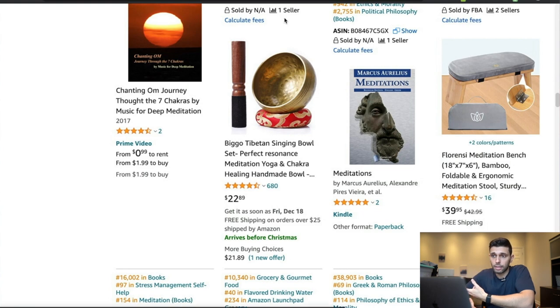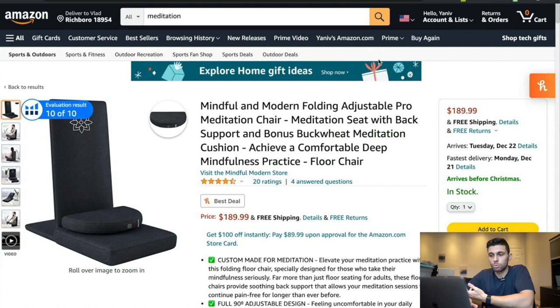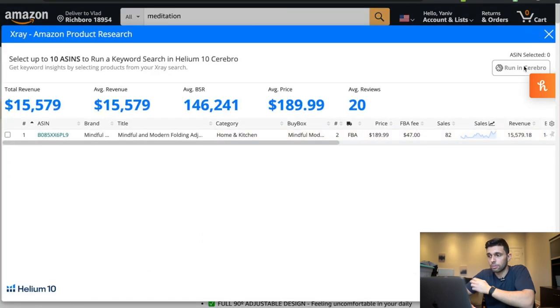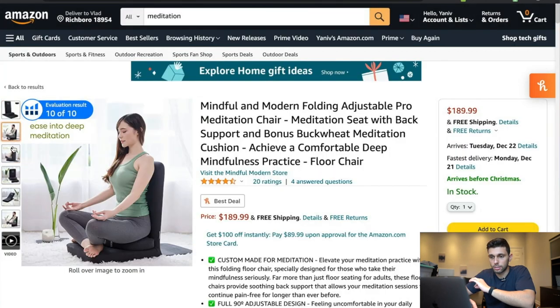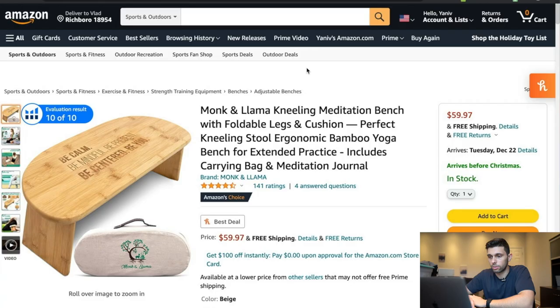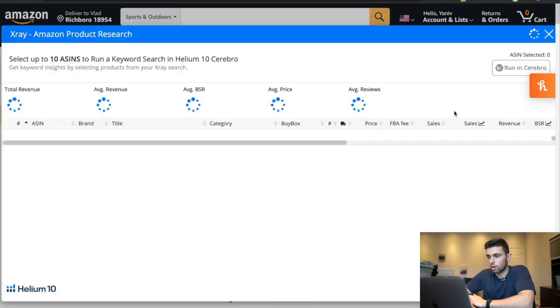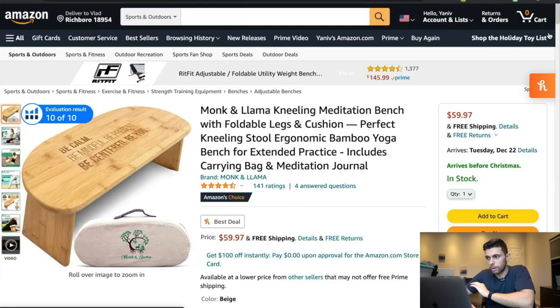Going through this, let's check how much these products are even making. This one is making $15k per month — so that's perfect, even though it's a little expensive. We can look into that market and see if there's other things we might also want to sell. The other one is $60. This one's $3,000 — a little bit low, so we wouldn't want to sell something like that.